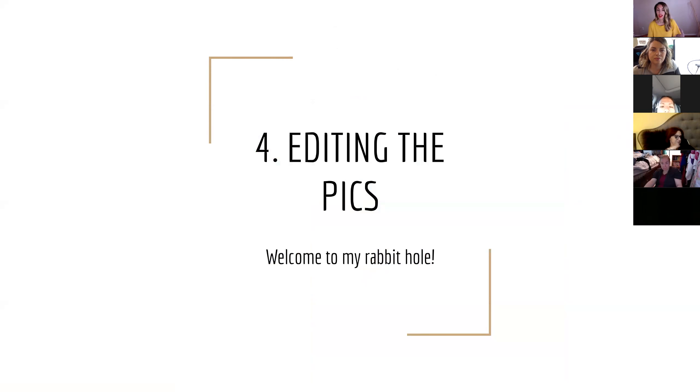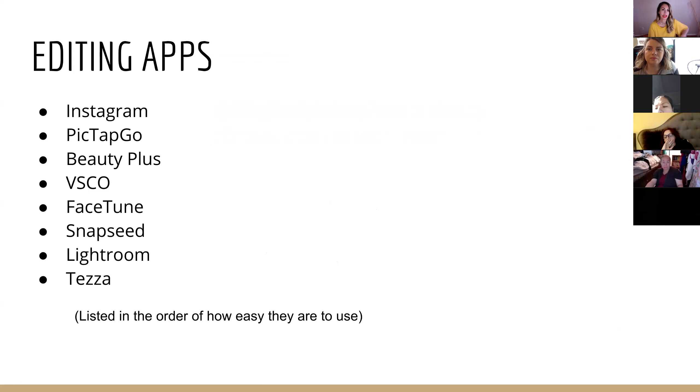Let's talk about editing pics. Welcome to my rabbit hole — there was one time I spent three hours on a plane just editing about ten photos. I have so much fun doing it; it's a creative outlet. Let's talk about different editing apps — this is all for phones, all mobile. The Instagram app, PicTapGo — these are two to start with.